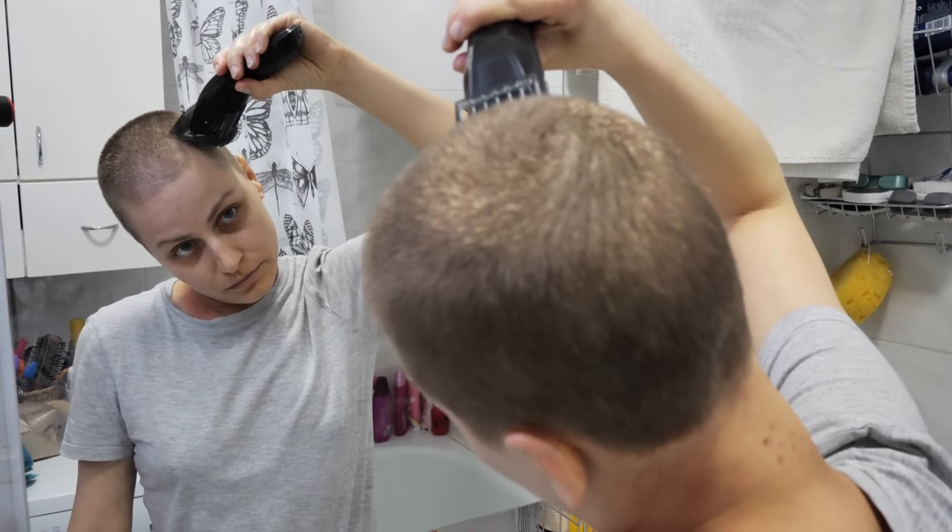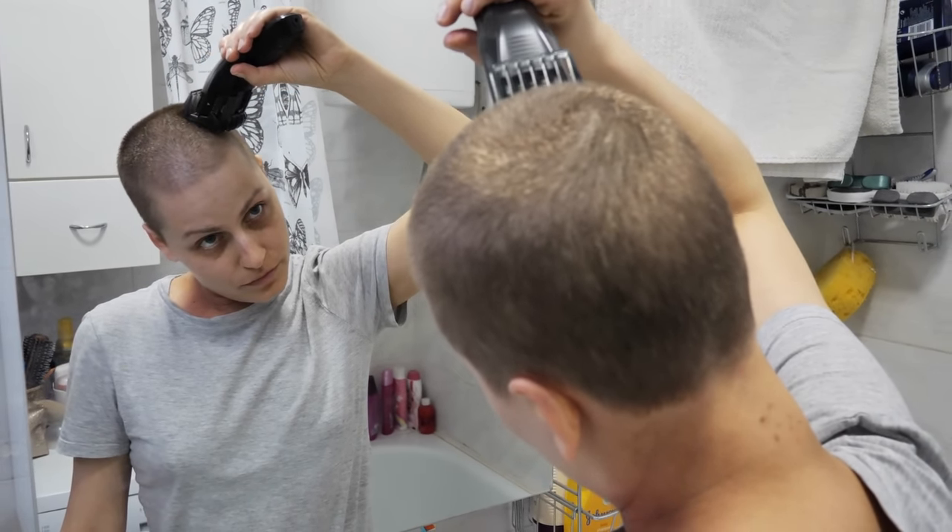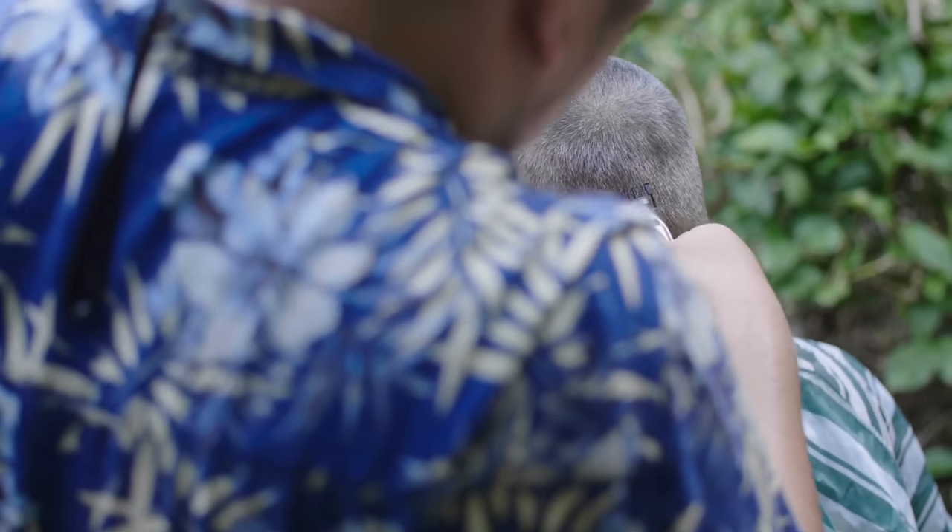Trim your hair. If you only need a quick trim, you may save money by doing it at home. If you don't trust yourself to do the task, have a relative help you out.